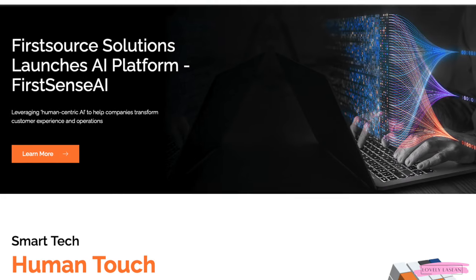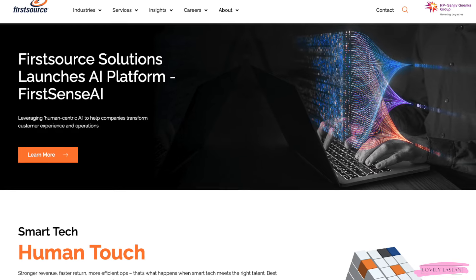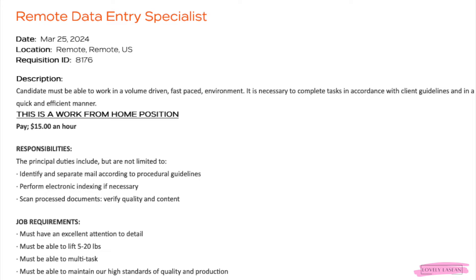The next job is from the company First Source — I've featured them on the channel many times before. They're looking for a remote data entry specialist. This job pays $15 an hour. You'll be identifying and separating mail according to procedural guidelines, performing electronic indexing if necessary, and scanning and processing documents to verify quality and content. You only need excellent attention to detail and the ability to multitask.